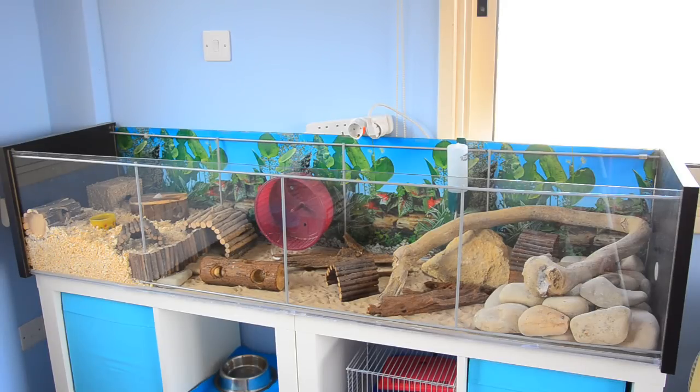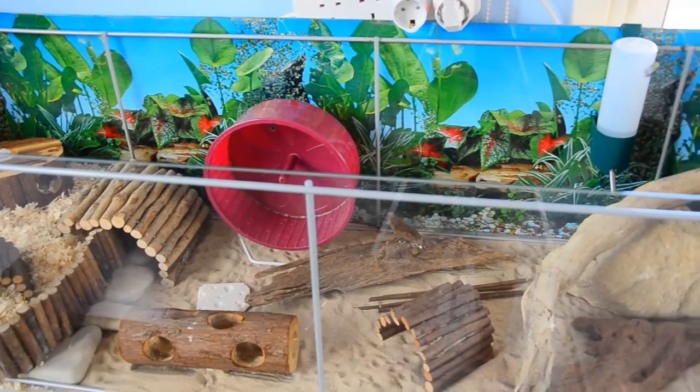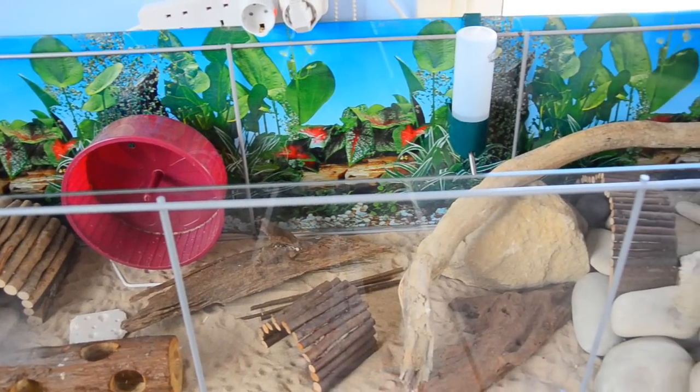For those of you who don't already know, Amelase is a winter white hybrid dwarf hamster. This is just a quick overview of the cage and as you can see Amelase has a natural style set up.